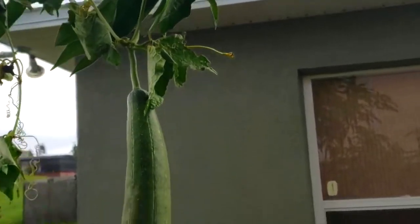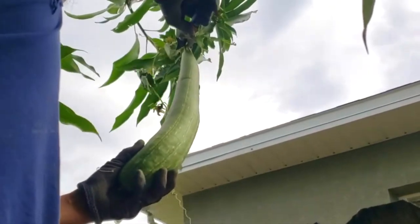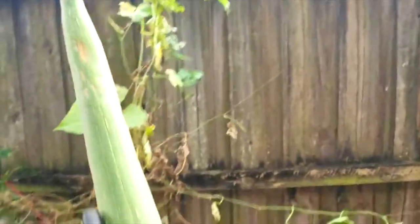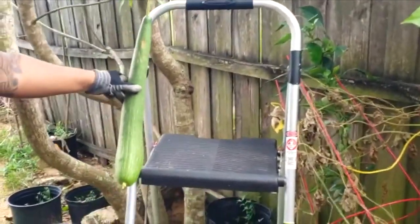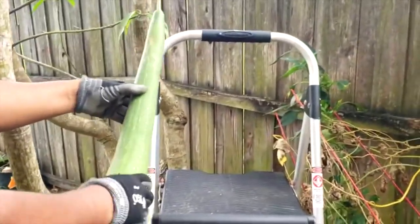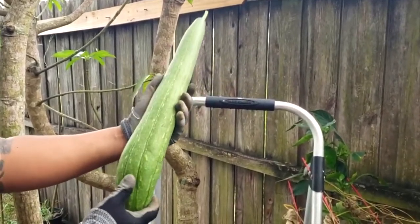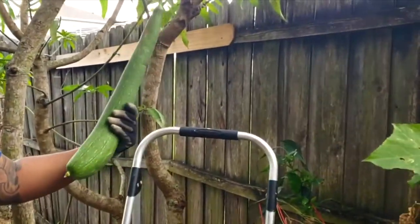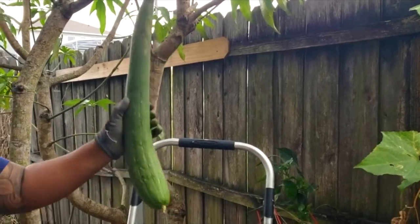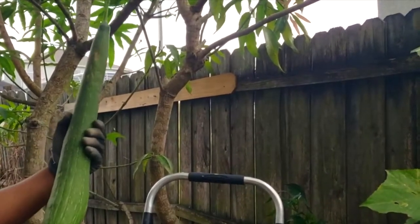Yeah, it's about two feet. There you go. Let me compare it to this step here. Hope you guys enjoyed this luffa gourd harvest video. Don't forget to like, comment, and subscribe. Have a good day!